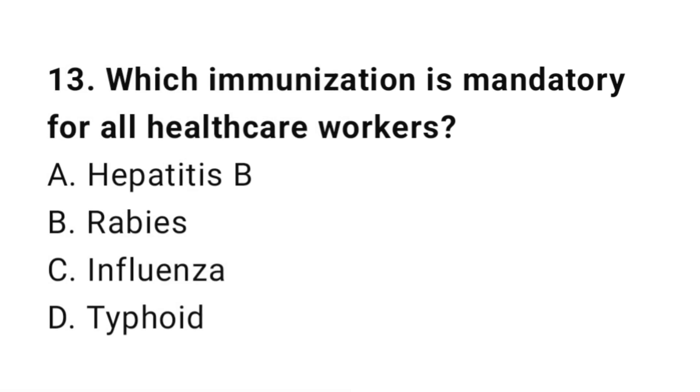Question number 11. Which immunization is mandatory for all healthcare workers?